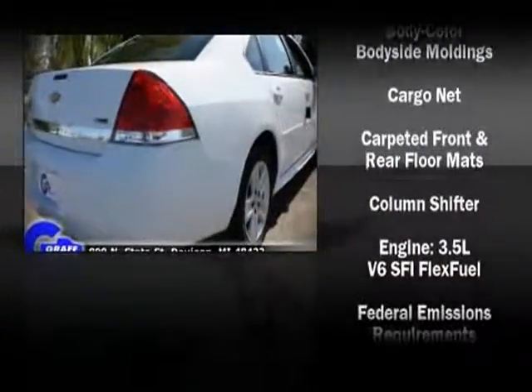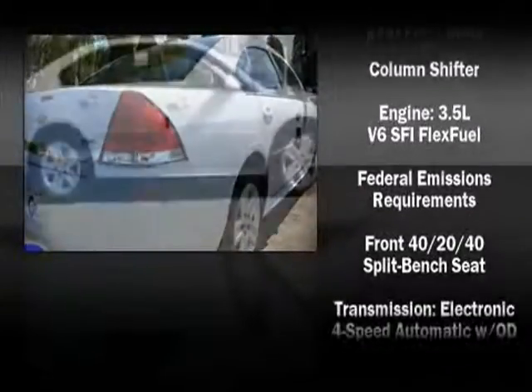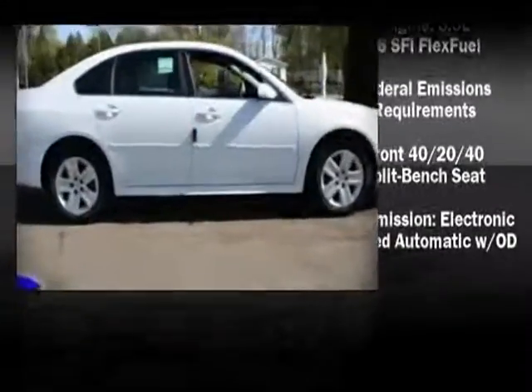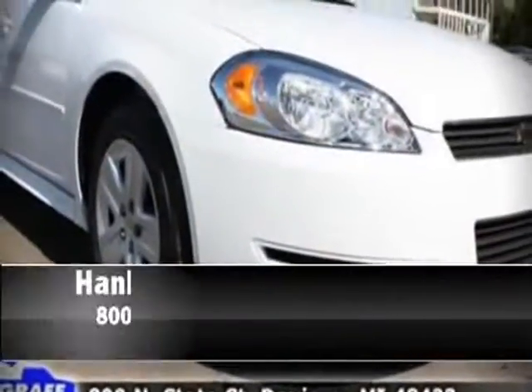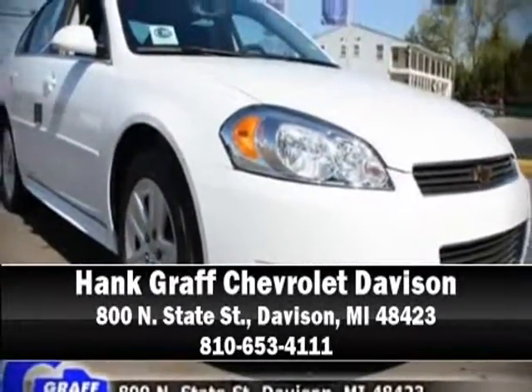Electronic stability control ensures solid grip atop the road surface, no matter how challenging the driving conditions. Are you ready to experience this vehicle for yourself? Call now and schedule a test drive.